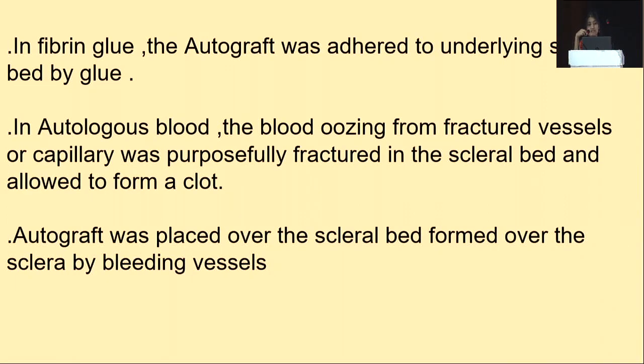In brief, the procedure with fibrin glue involves the autograft being adhered to the underlying scleral bed by the glue. In the autologous blood technique, blood either oozes from fractured vessels or the capillaries are purposefully fractured in the scleral bed and allowed to form a clot, over which the autograft is then placed.